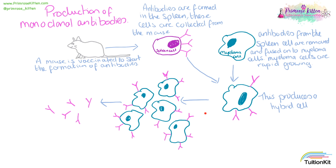These hybrid cells can be grown in culture in a laboratory until we have lots and lots of them. After they've grown up, the cells can be taken and the cells and the antibodies can be separated.